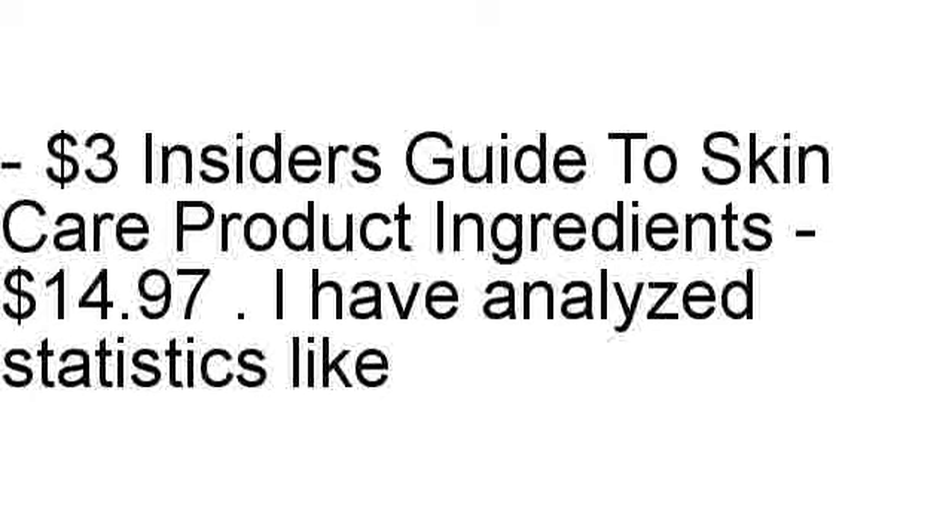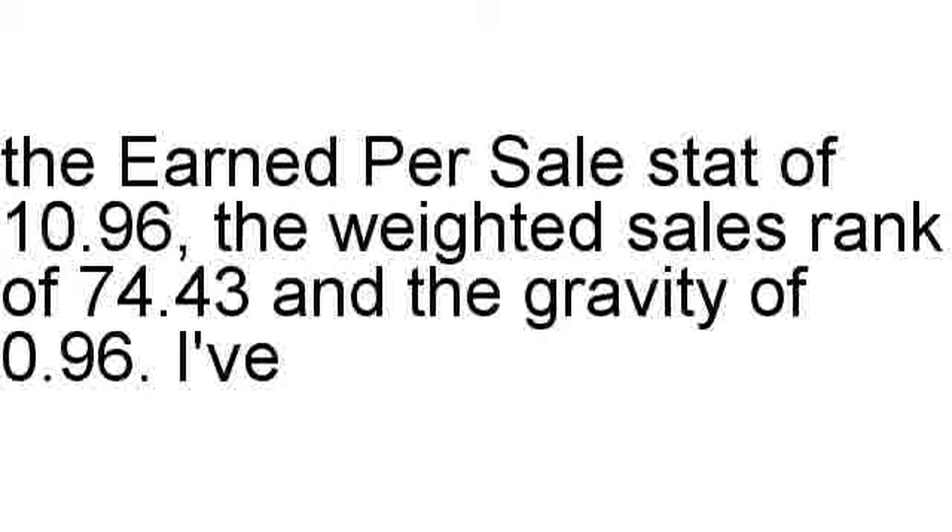I have analyzed statistics like the earned per sale stat of 10.96, the weighted sales rank of 74.43, and the gravity of 0.96.